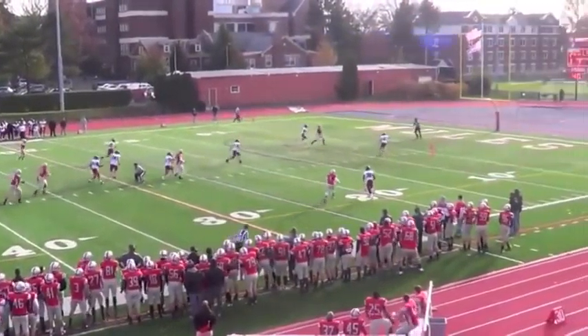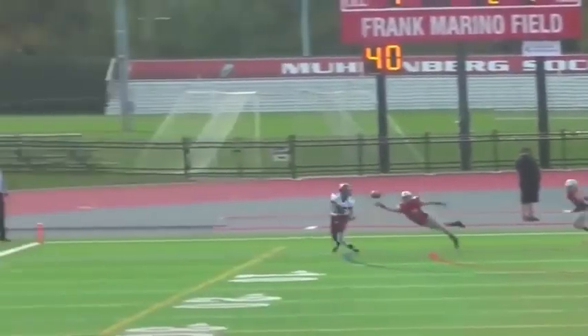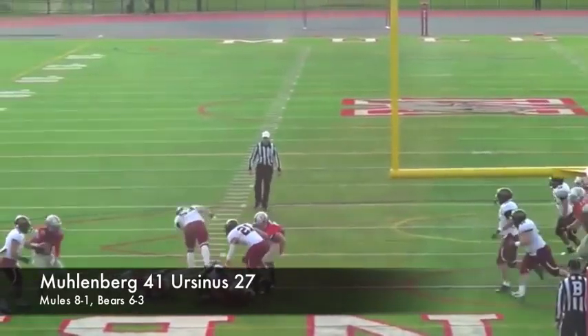Then Palladino, on the post to Lamb, 36 yards to make it 31-13. Ursinus closes the gap on Monahan's second touchdown pass, but Max Cepeda wraps it up for Muhlenberg, 41-27.